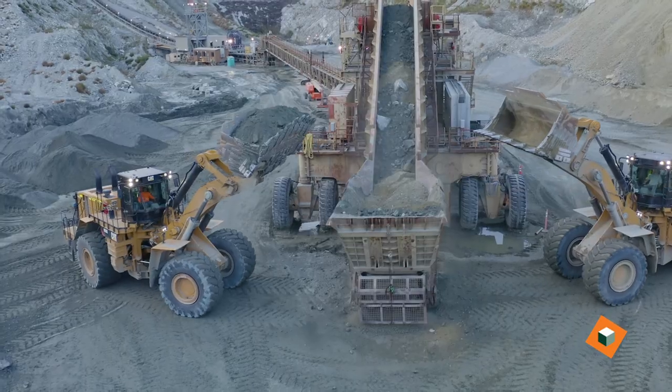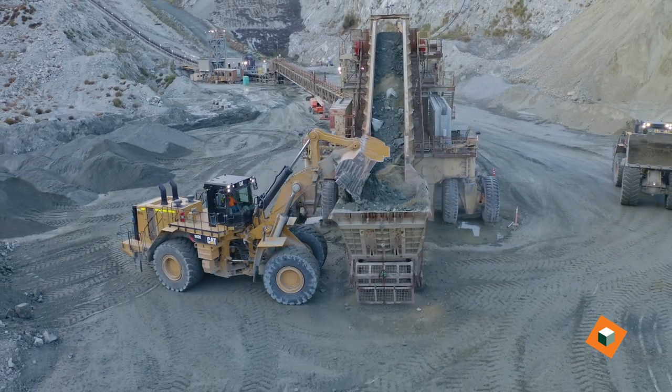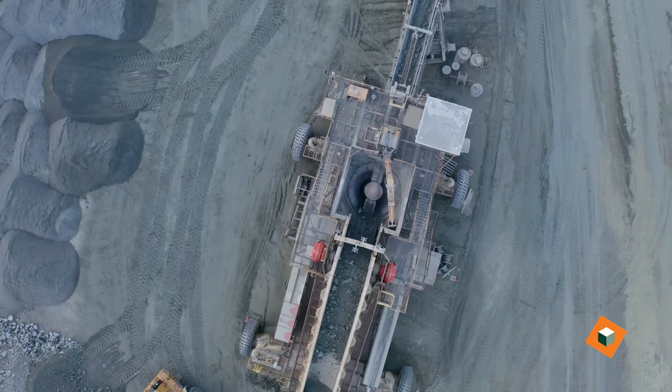It'll take rock basically the size of 36 inches and crush it down to minus 10 inch. Production-wise, it does roughly around 3,000 tons an hour capacity. We take the material again and re-crush it into the various sizes that we need for our construction aggregates.